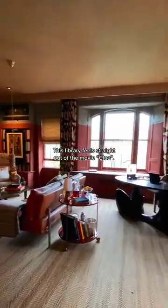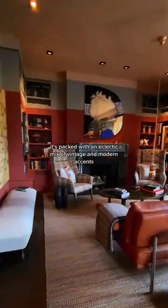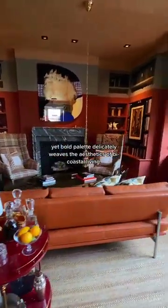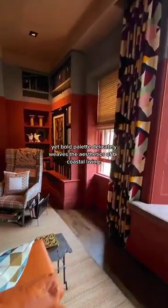This library feels straight out of the movie Clue. Designed by Jay Jeffers, it's packed with an eclectic mix of vintage and modern accents, and the earthy yet bold palette delicately weaves the aesthetics of bi-coastal living.